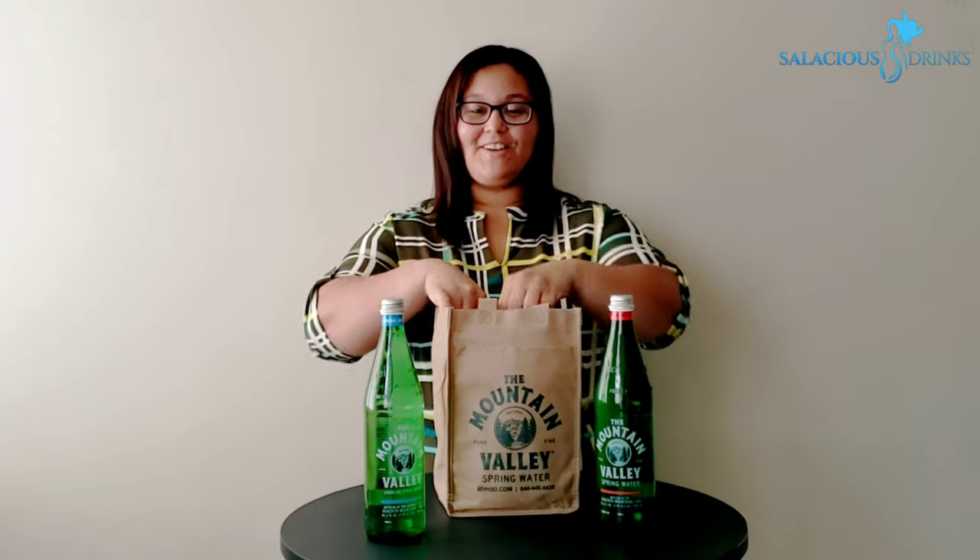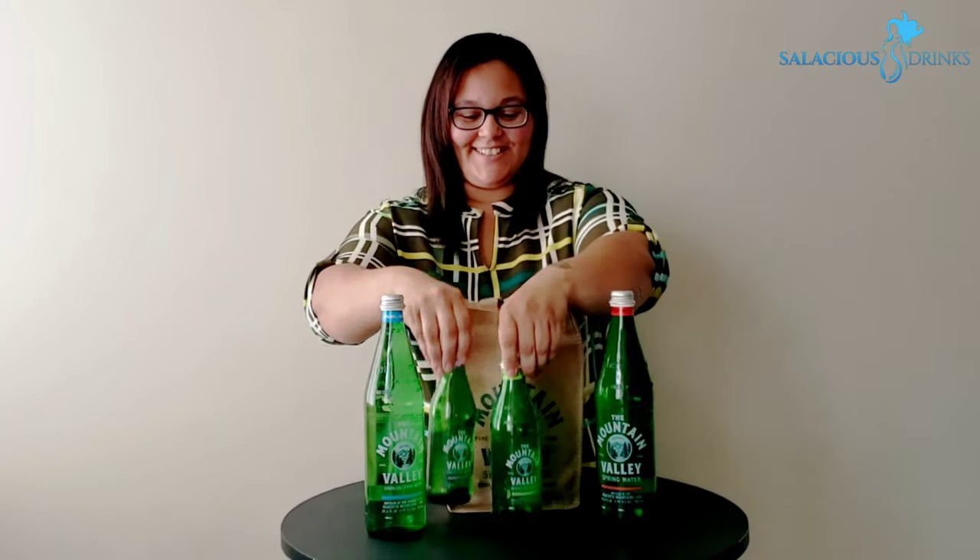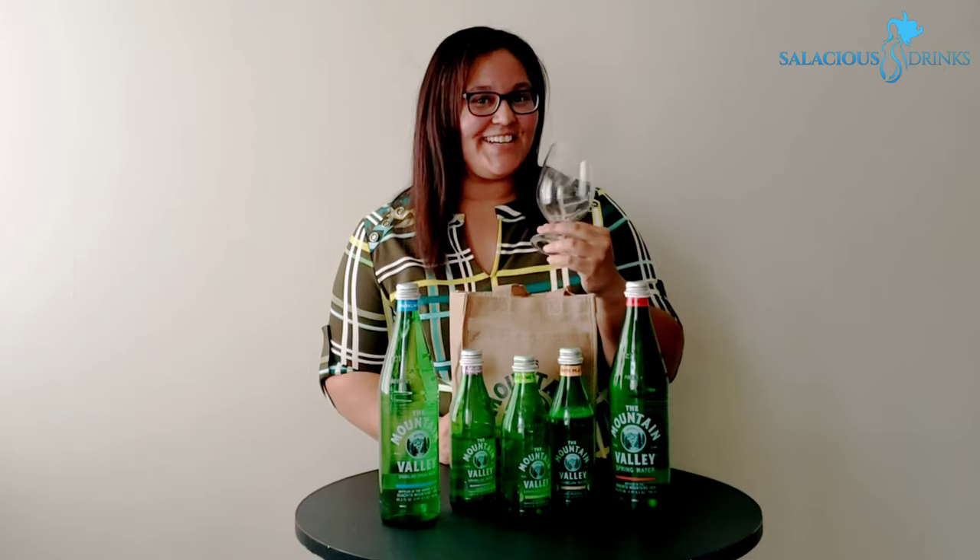Everyone's probably tried the spring and the sparkling Mountain Valley. But have y'all tried the sparkling flavors? We're going to try them today. It's my favorite part, y'all. Let's drink.